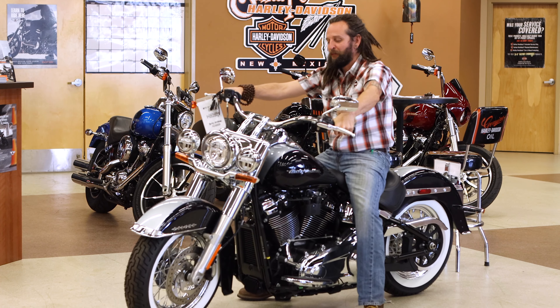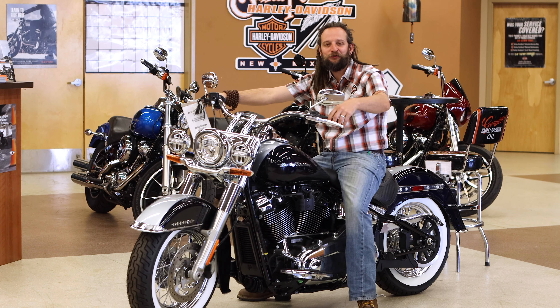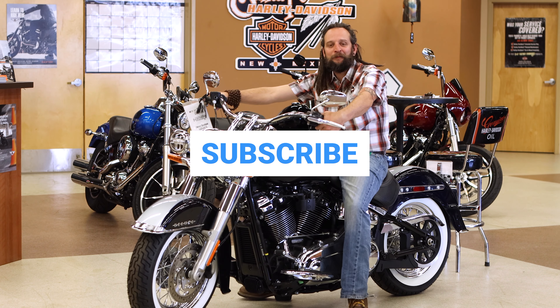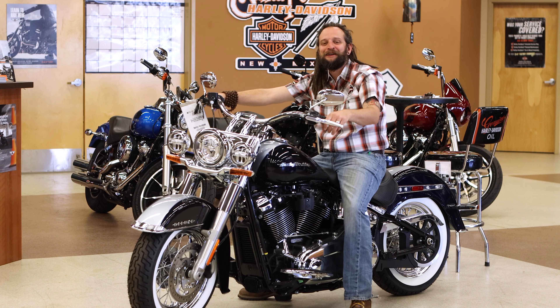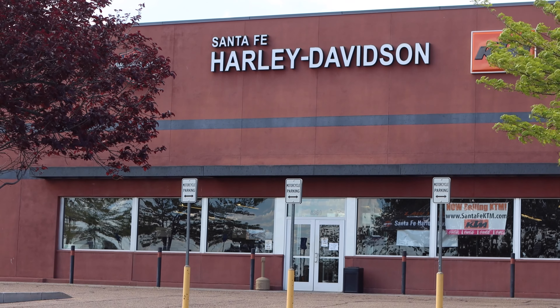Thank you for tuning in to another episode of Bike of the Week here at Santa Fe Harley-Davidson and KTM. My name is Cam the Grateful Rider. Be sure to hit the thumbs up below, smash it, and subscribe if you haven't already. Thank you for tuning in, and until next time, keep her in the wind. God bless and good night, peace.